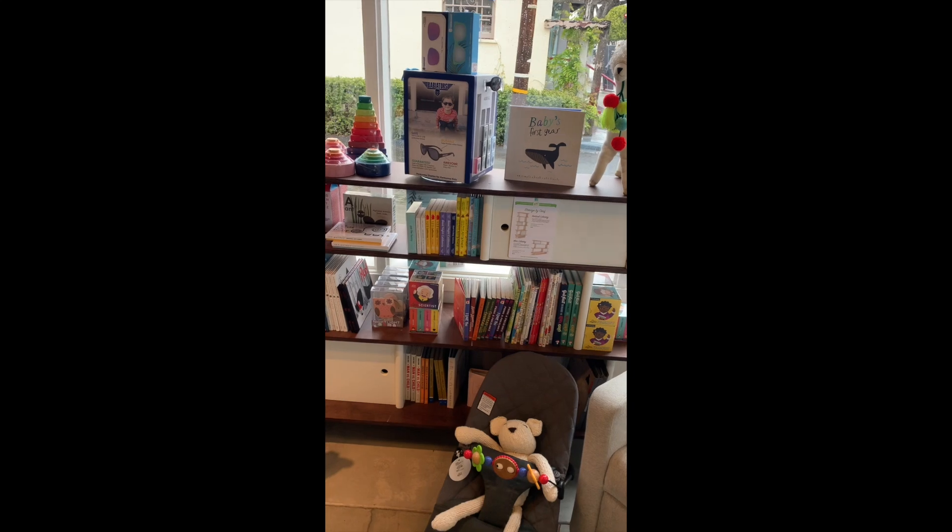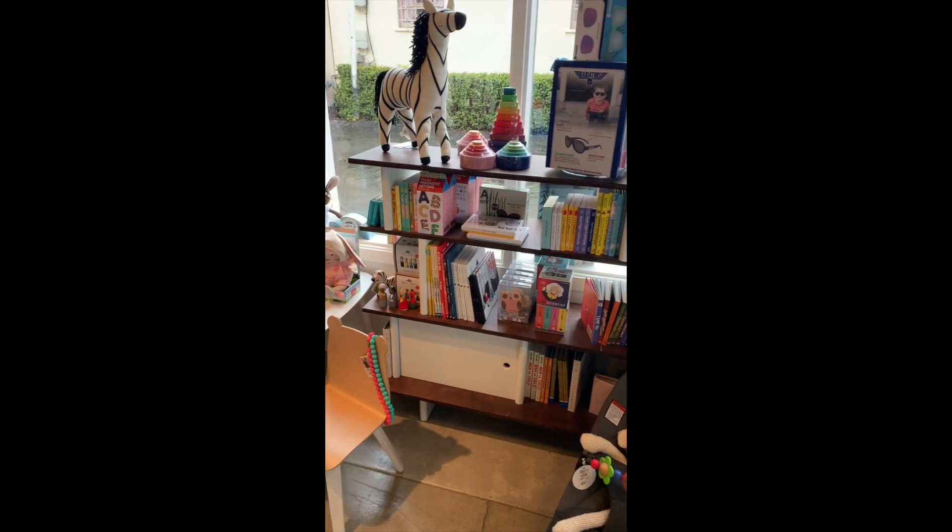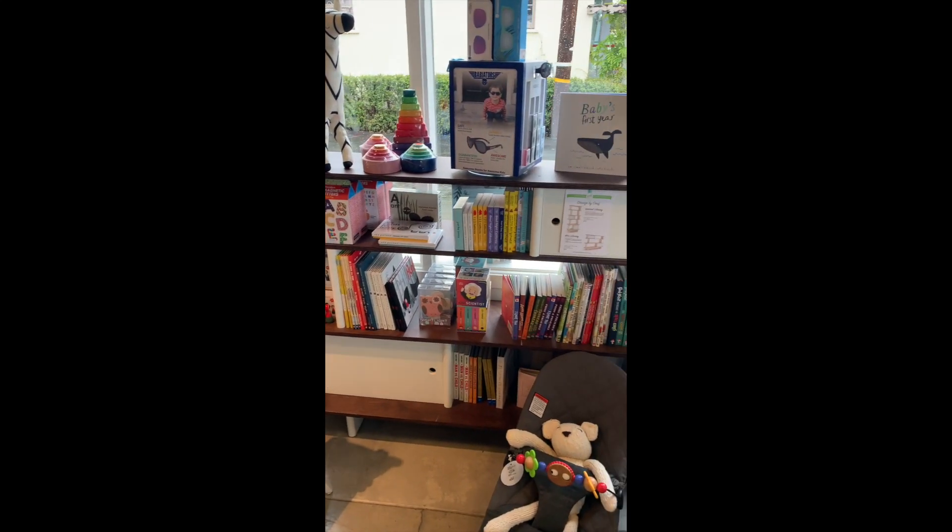And for everyone else, we have so many books. Since everyone's stuck at home right now, books are always a great thing to have in the house.